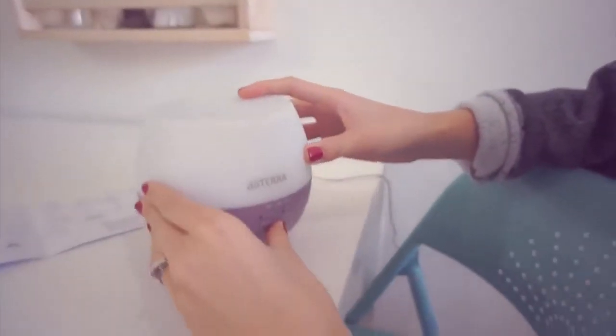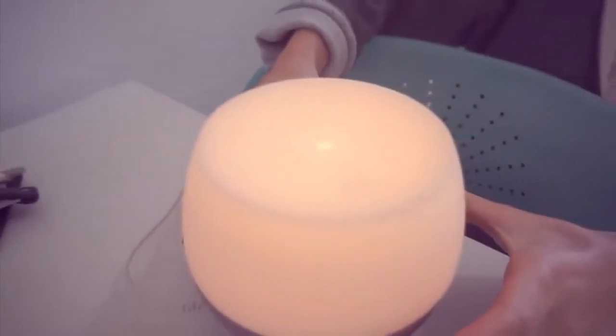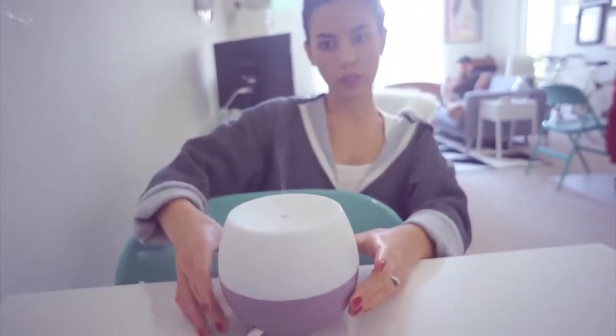I just plug it in — and there we go. I can hear things happening. And then I can turn the light off if I don't want the light on. You can kind of see it misting — you guys see that? Yeah, I can see that.